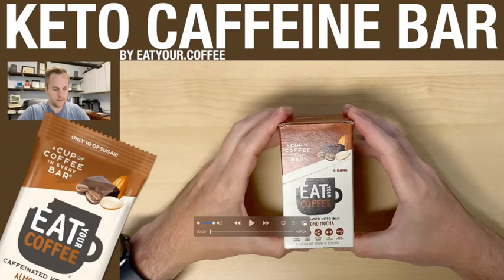I opened this bar a little funny — it has a specific way to open it, probably more for retail shelf display. They did a really good job designing this box and making it enticing. Kudos to Eat Your Coffee for solving two problems: keto snacks and caffeine on the go. It's a really clean, high quality caffeine option. Thanks for watching — talk to you later.